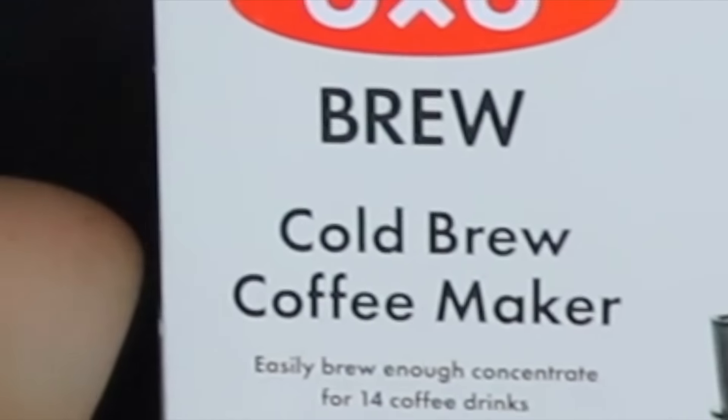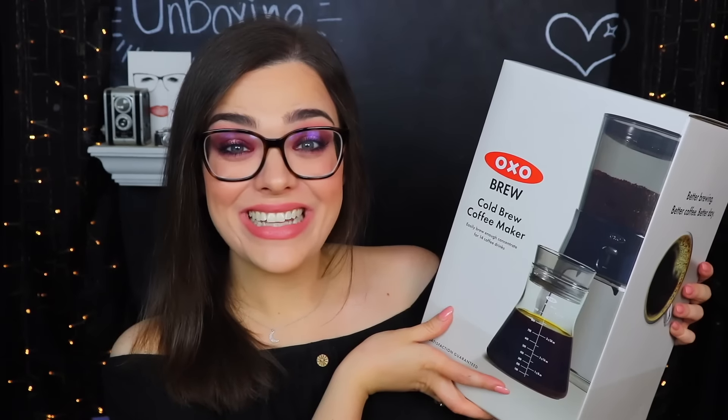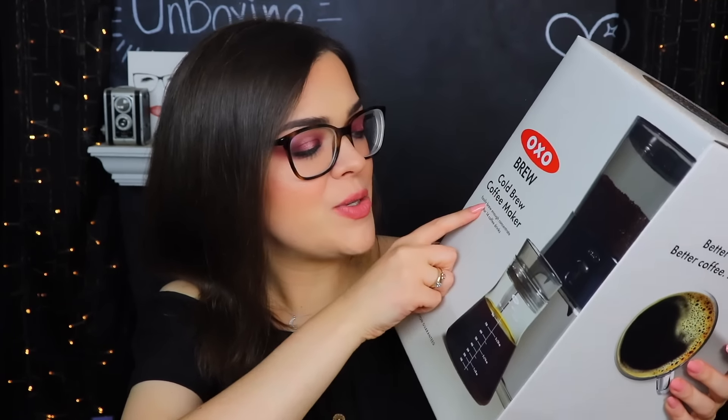But that wasn't even the thing I was most excited for. What it actually was, was this right here — it's a cold brew coffee maker! I'm so excited. This is the OXO Brew Cold Brew Coffee Maker. It says you can easily brew enough concentrate for 14 coffee drinks. I literally couldn't be more excited. It's 1:30am — should I go downstairs and make cold brew so I can have it ready for tomorrow morning? That's something I would actually do and I might. I also drink at least one to two cold brews every single day. I can feel like a scientist while making my cold brew. This is probably going to be the most hipster thing I own.